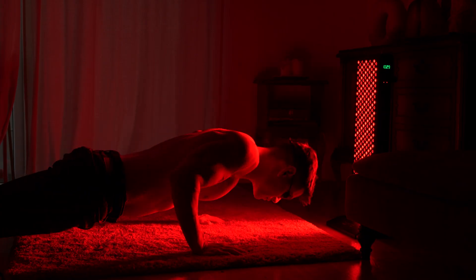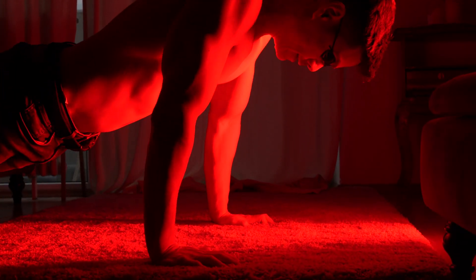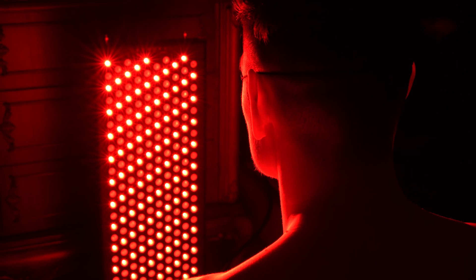Have you ever dreamt of losing excess fat without hitting the gym or going on a diet? Or perhaps you've wished for skin that looks 10 years younger, shedding a decade off your face without resorting to a scalpel or painful injections. And of course, hair loss — want to enjoy fullness? Sounds too good to be true?